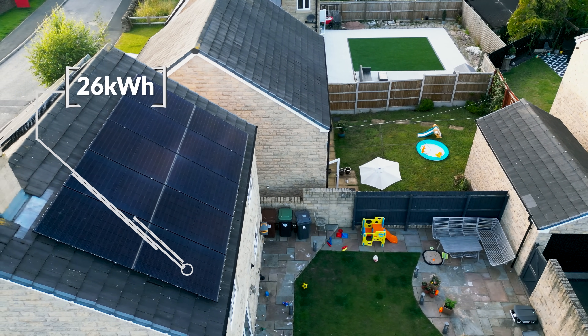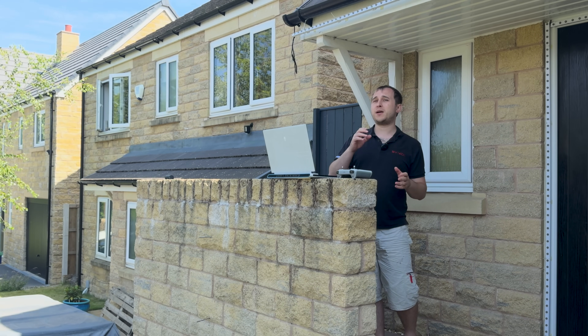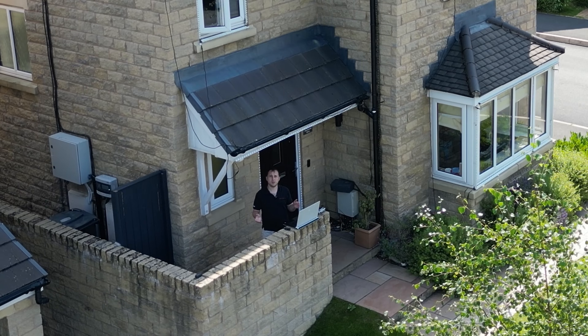Before I tell you what the north was, I'd like you to have a guess down in the comments, because I think most people will be able to work it out from what the south generates.